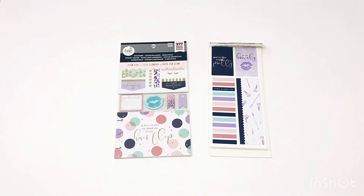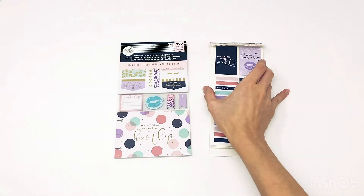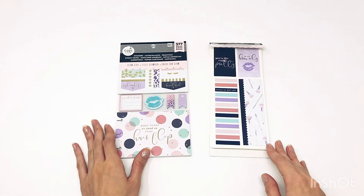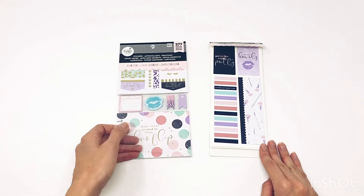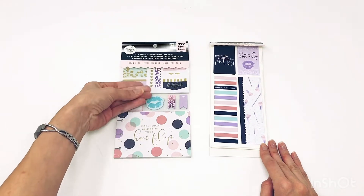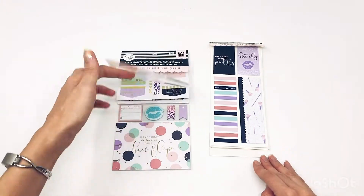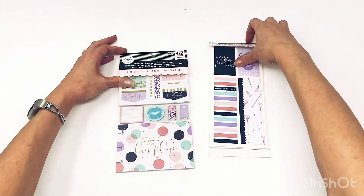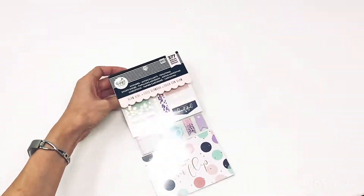Hey everybody, welcome back to my channel. In today's video, I'm going to be flipping through the accessories from the Glam Girl line. They are so pretty — look at these pastels! I got these at boot camp, and I did have a few other things in my bucket for Glam Girl, but I ended up trading them for some Stargazer because y'all know I'm obsessed with the stars. So let's just jump right in.